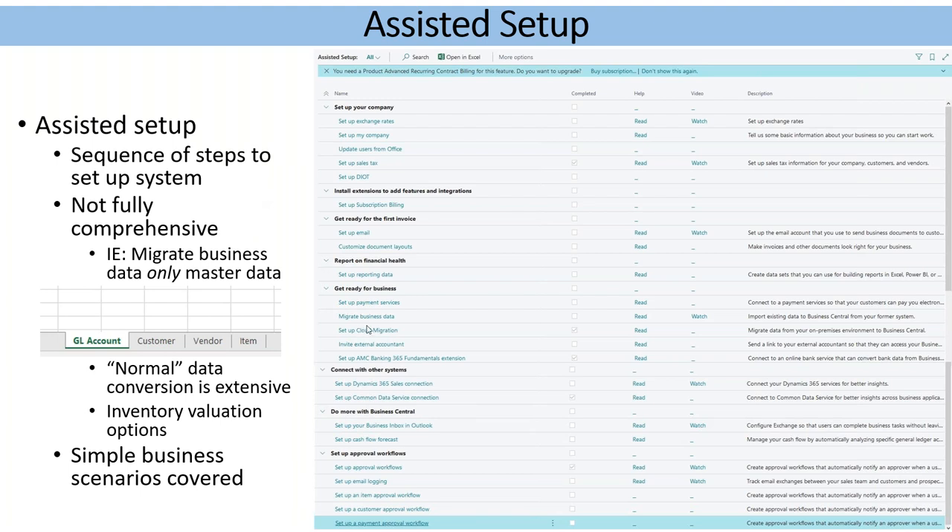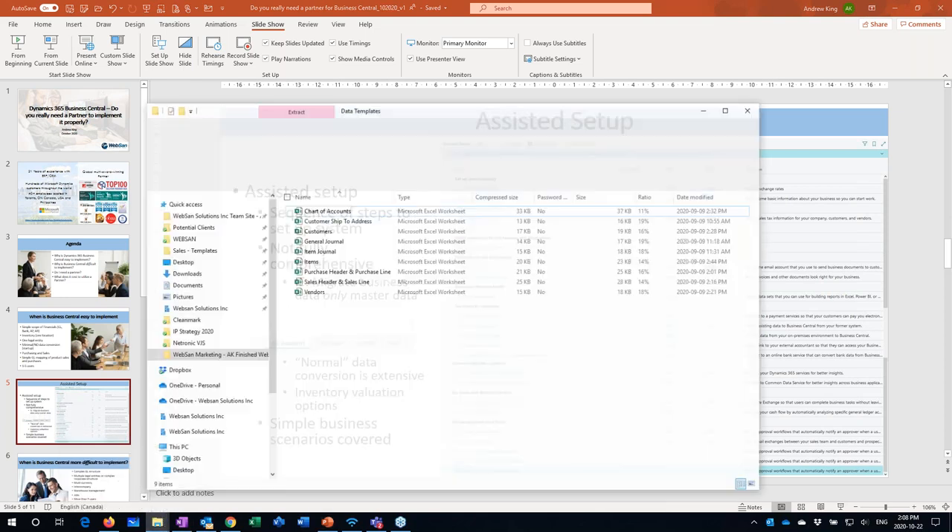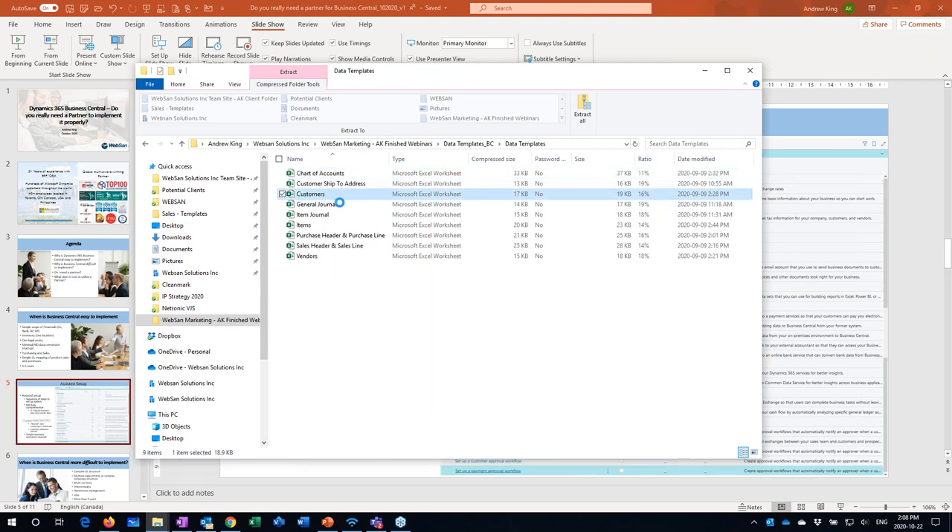The 'migrate business data' option in assisted setup generates an Excel template that gives you GL accounts, customers, vendors, and items — nothing else. That's fine if you don't have open receivables, open payables, inventory quantities, and things like that to convert. Then this simple template works great. If you look at data templates more broadly, chart of accounts, customers, vendors are there — but we use a capability called a configuration package, which is totally separate from that wizard and quite frankly more complex.